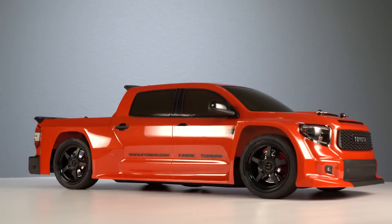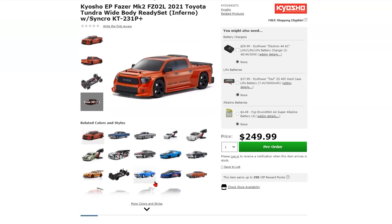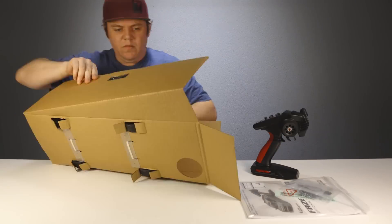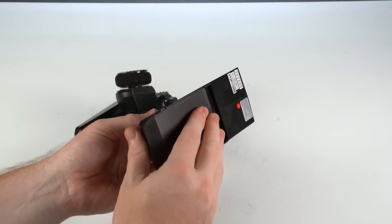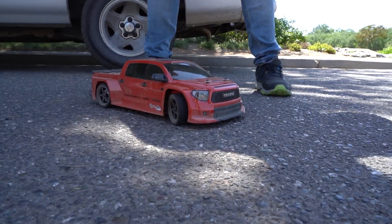The RC Toyota Tundra is part of the Kyosho Ready Set series, sharing the same chassis with multiple different body options to choose from. All of the cars come assembled out of the box with the body painted and detailed, including all programmed electronics, only requiring a two-cell LiPo for the car and four double-A's for the transmitter.